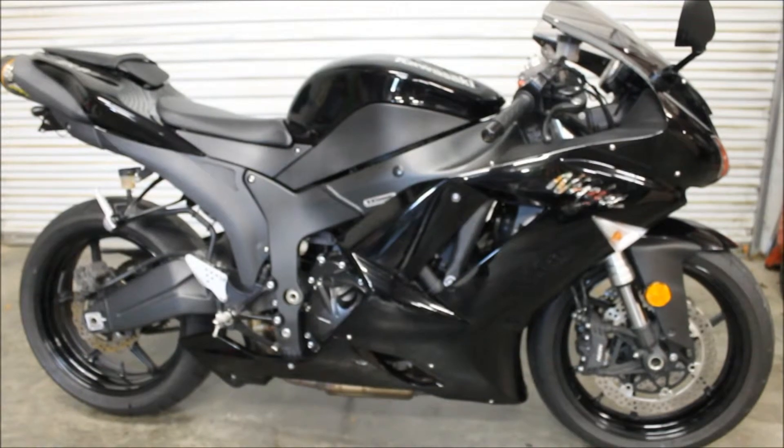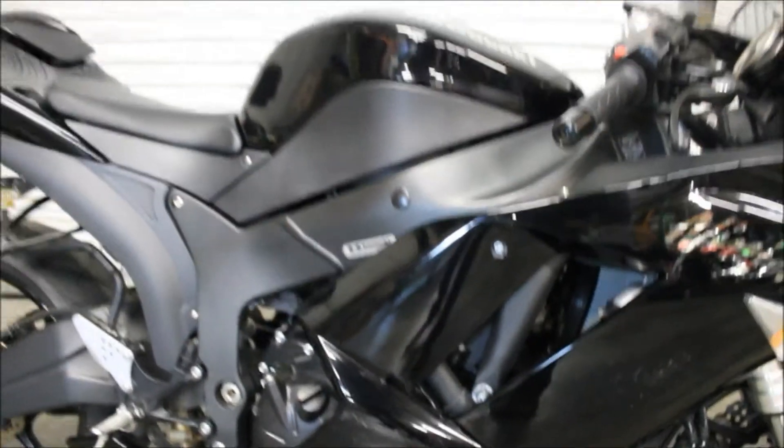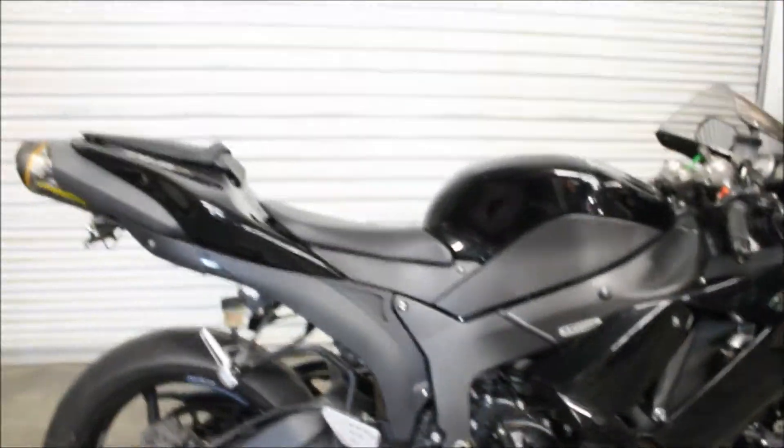I have a 2007 Kawasaki Ninja ZX-6R here, reference number is 1823. Bike overall is in really great shape, low miles. Do have a little bit of scuffing here on the side panel as you can see, and that's about it here. Engine casing looks good.